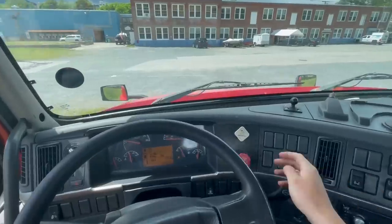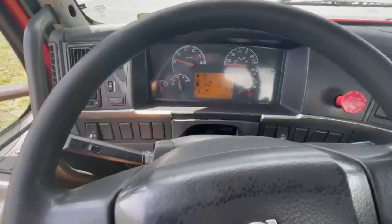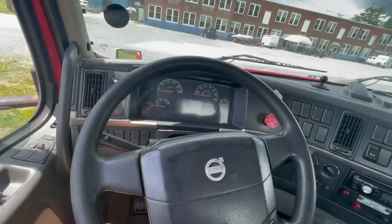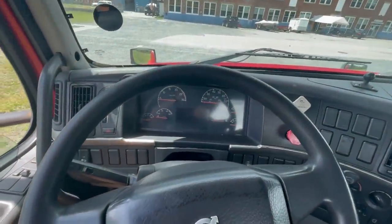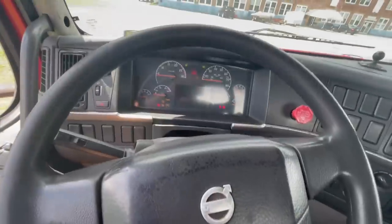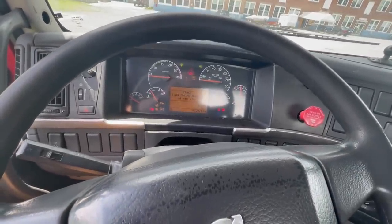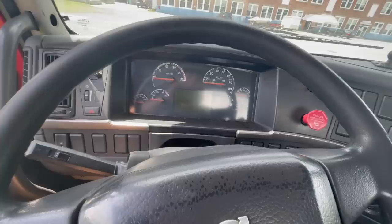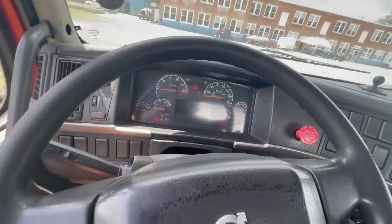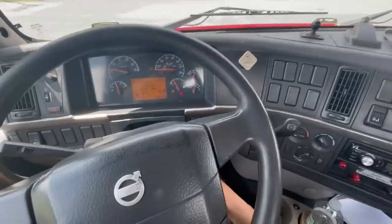We got it to where we're parking it. I keep getting that intermittent battery light flashing so I'm going to shut her off and see if that's actually a problem with the battery. It started back up again, so the alternator is definitely working. Shut her back off again.